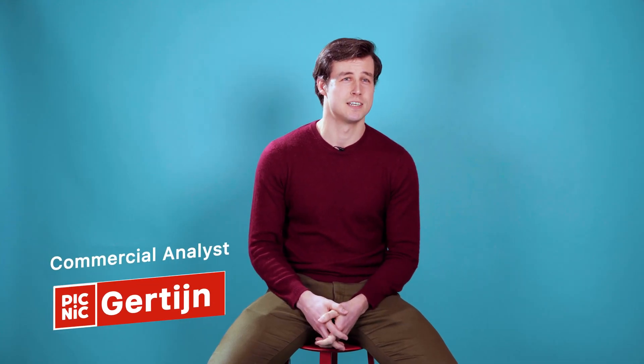I'm Gertijn, I'm a business analyst in the trading team at Picnic. Before I came here I actually started biomedical engineering, which is a completely different field, and after which I did an internship in Auckland and traveled around New Zealand, and then I basically shifted into a more data-driven industry.